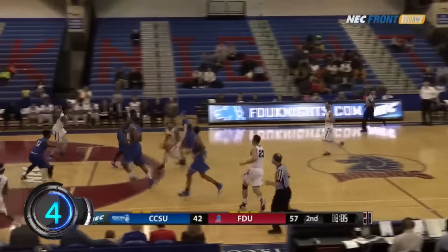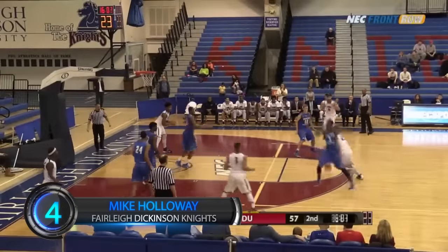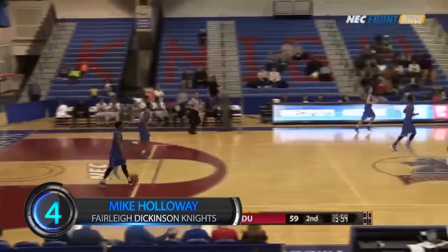At number 4, we have two plays from Teaneck. Great passing from Fairleigh Dickinson leads to a wide-open Mike Holloway two-handed slam. To Neme, thought about a three, down low for Holloway who throws it down! Pretty passing by the Knights right there.